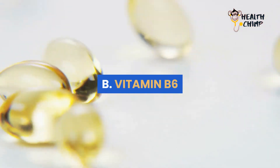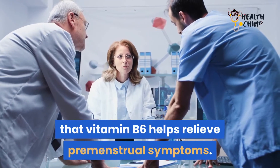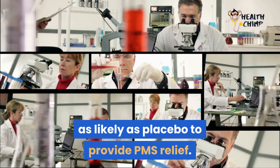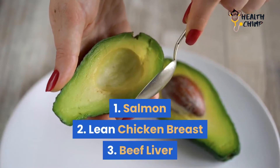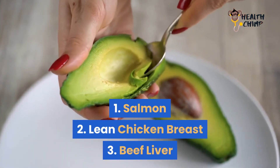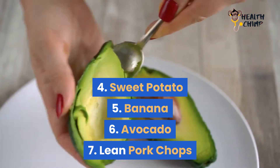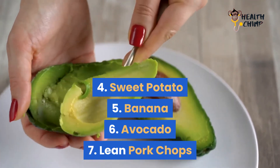Vitamin B6. A large body of clinical research shows that vitamin B6 helps relieve premenstrual symptoms. In fact, a review trial found that B6 is twice as likely as placebo to provide PMS relief. Here are 7 foods high in vitamin B6: 1. Salmon, 2. Lean chicken breast, 3. Beef liver, 4. Sweet potato, 5. Banana, 6. Avocado, 7. Lean pork chops.